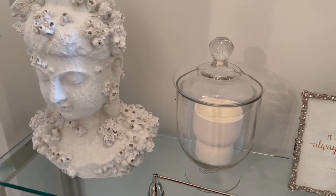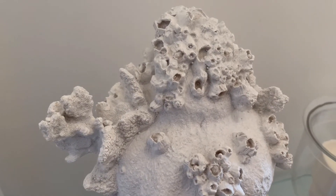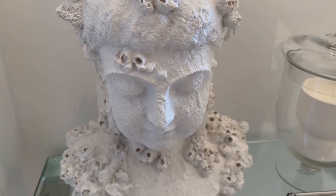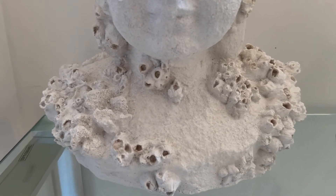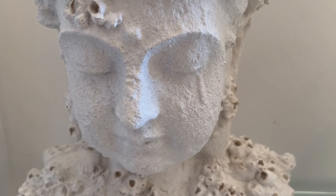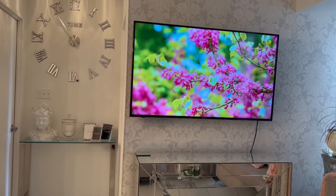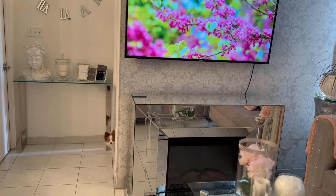I am obsessed with this girl that I got from HomeSense — $29.99. I feel like she looks like something from olden times, something that someone found when they went diving and pulled up, and she's got all of this history to her. I really love her — I love the way she looks and feels, and I think she fits the space really beautifully. She doesn't feel or look heavy or overwhelming, and she compliments my glam, which is really surprising considering she's absolutely not a glam girl herself.